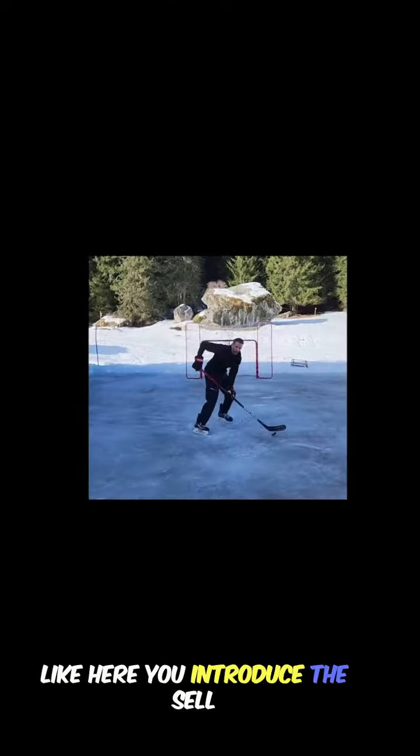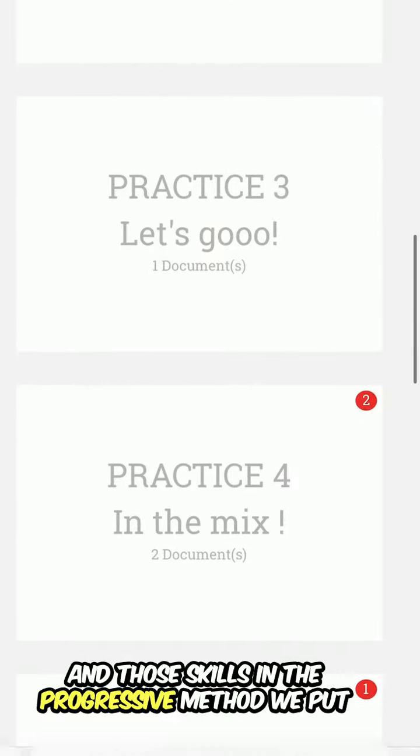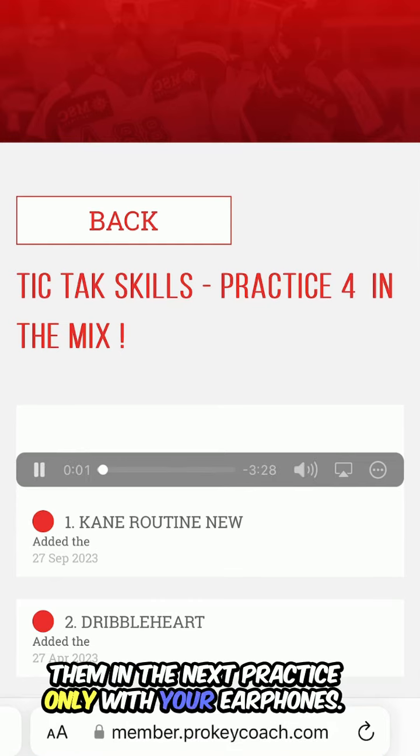Here, for example, we introduce the cell slap shot or the cell pass. And those skills from the progressive method we then put into the next practice, only with your earphones.